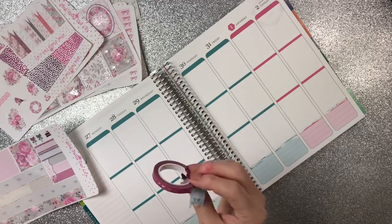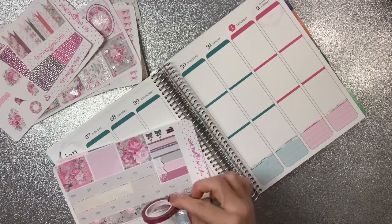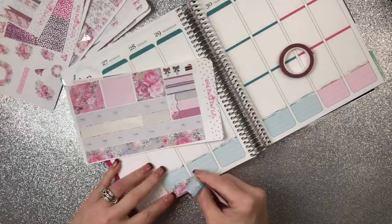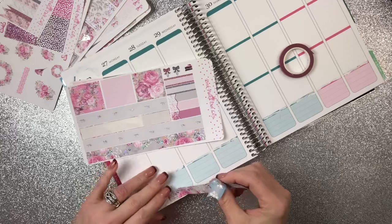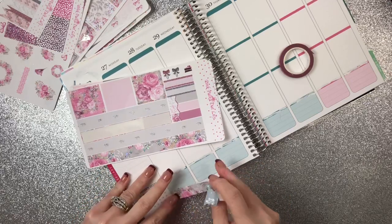I'm going to incorporate some of this So Cute Planner holographic bows washi with it, because I think I'm going to need a little bit more washi. Y'all know I love me some washi — can never have too much.